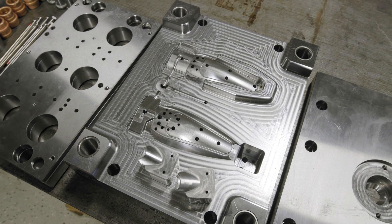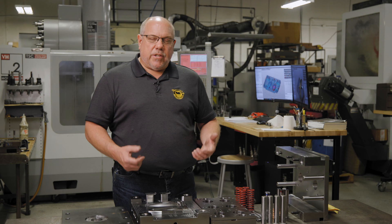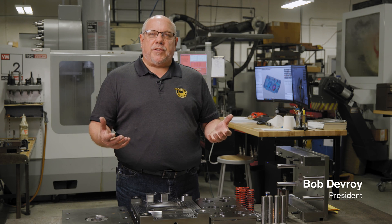Another service here at ProsperTech that we offer is plastic injection tooling design and build. This is something that we started our business on here — building plastic injection tooling in 2007.